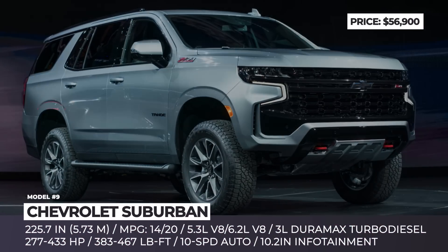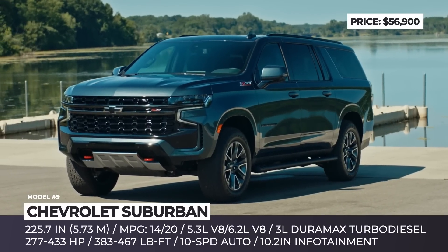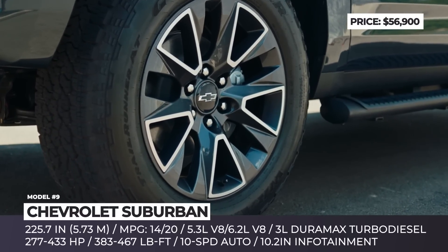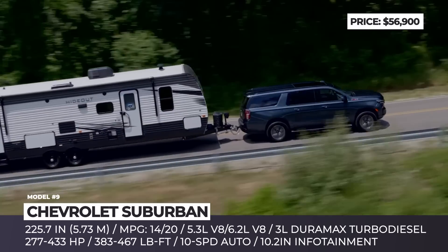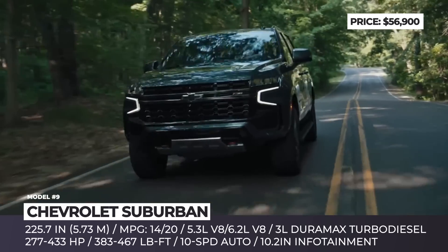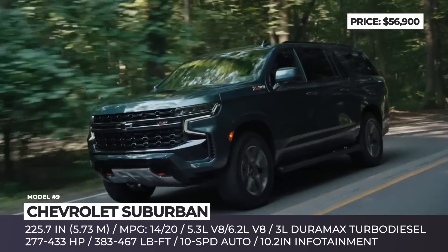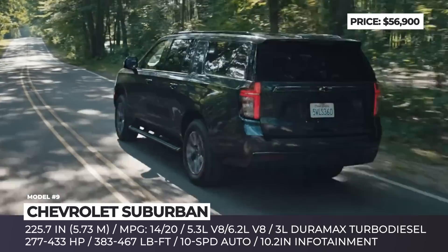Chevrolet Suburban — the Suburban is the longest-running SUV nameplate in automotive history and a classic vehicle for VIP motorcades or large families with up to nine members. Its 12th generation sports a trio of capable powertrains — V8 gasolines and an inline turbo diesel — paired with a lightning-fast 10-speed automatic and either rear or four-wheel drive. The modern Suburban can be equipped with four-corner adaptive air-ride suspension and drives like a true highway yacht.